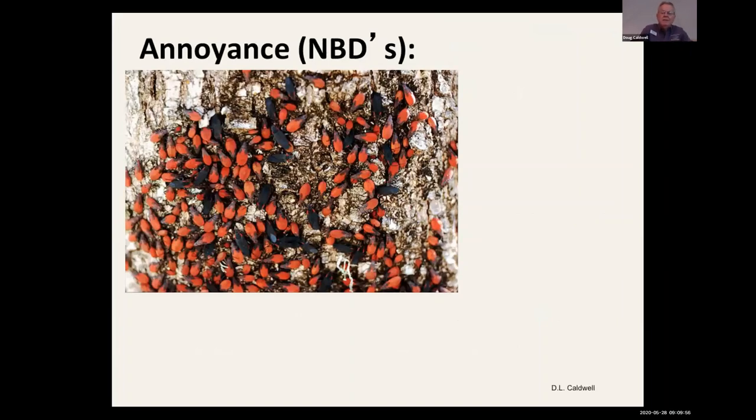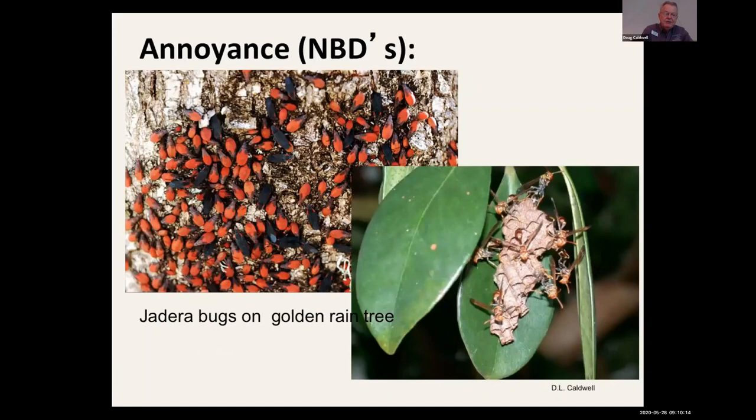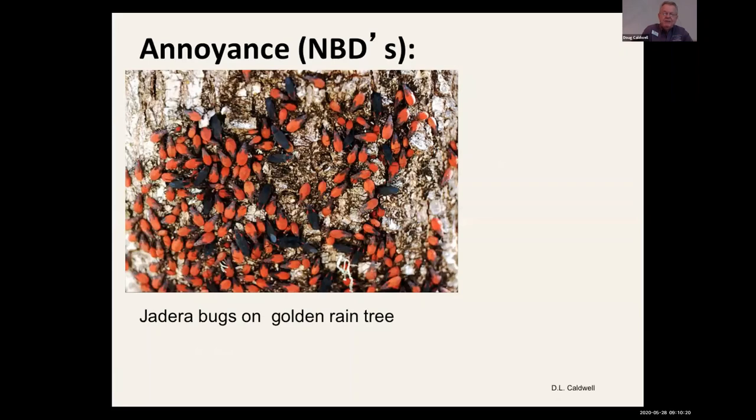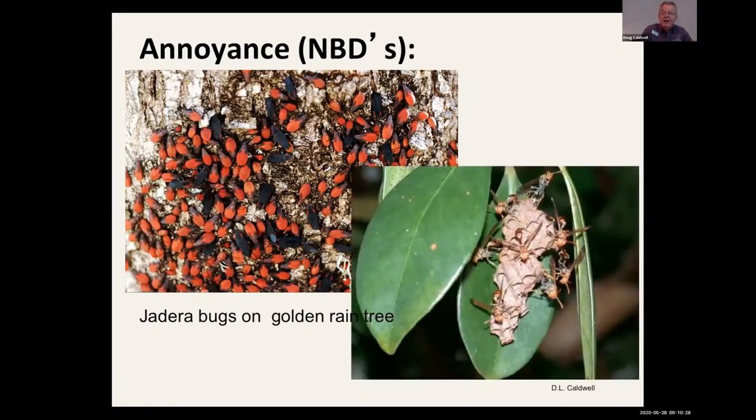Anybody familiar with Jadera bugs? I get calls: 'I've got ticks on my front screen door, they're going to invade and suck my blood.' Actually, they congregate because you probably have a golden rain tree nearby that you may need to remove. The Jadera bugs feed on the seed pods of the golden rain tree and they're not damaging — they're just an annoyance. Paper wasps, if you've ever been pruning a hedge and been attacked, can be an annoyance too, but they're not damaging the plant material.